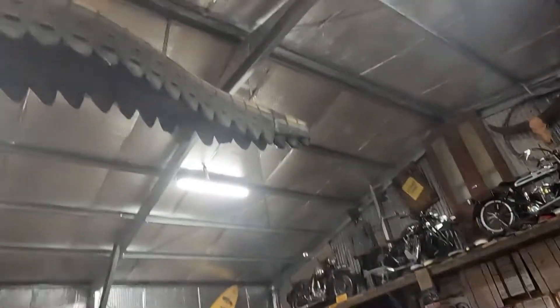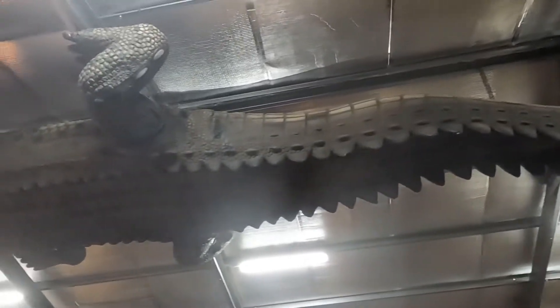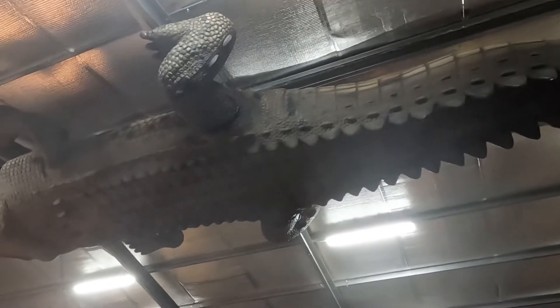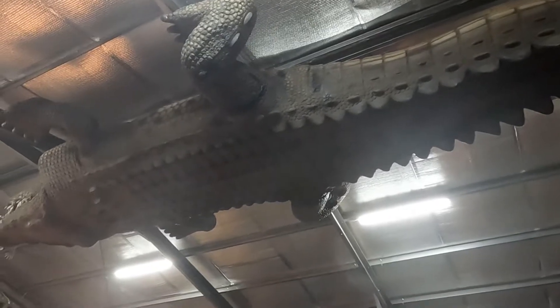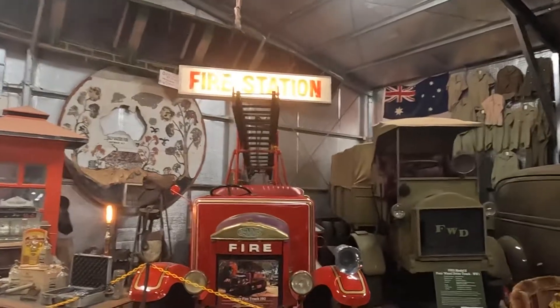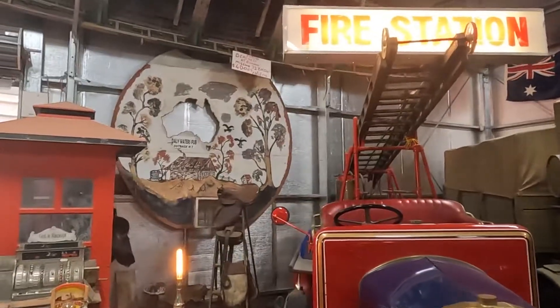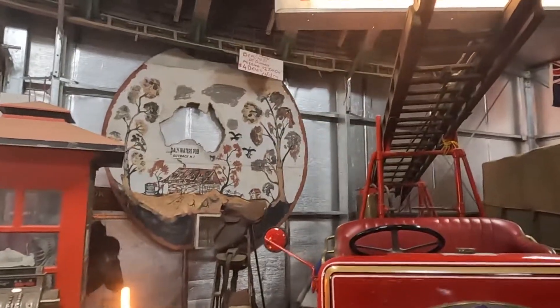Up on the roof is a huge crocodile — I don't think that could possibly be real. There's a fire engine and a nice sign up there: Daly Waters Pub. Into the outback, feels good.